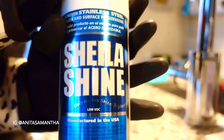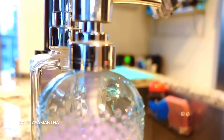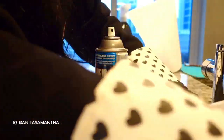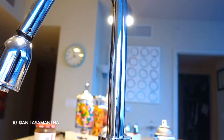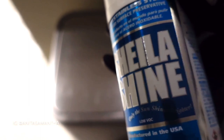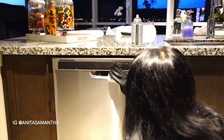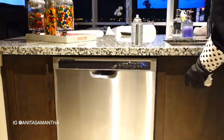The next hack my mom taught me is to use something called Sheila Shine. I had no idea what it was until she told me about it. I like to use it on anything that's metal or chrome, including my sink faucet — it makes your place look so squeaky clean. I also use it on my chrome trash can and on my dishwasher.